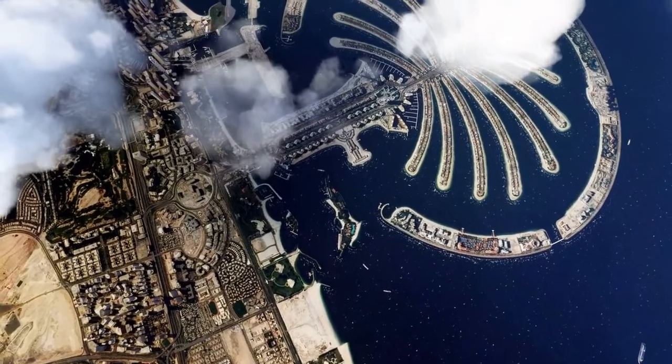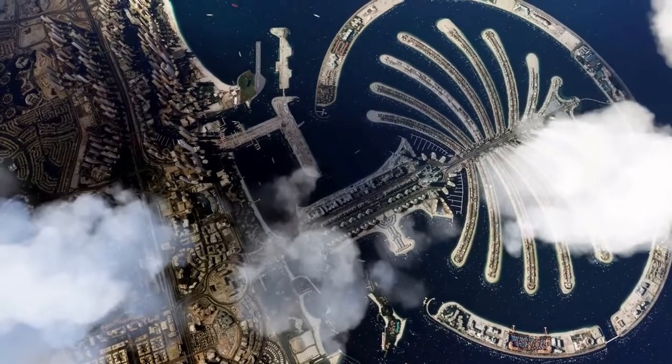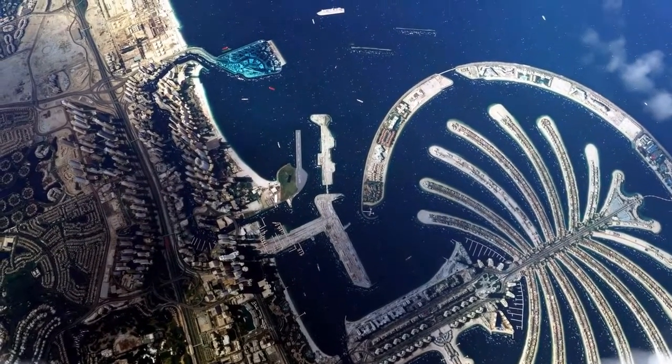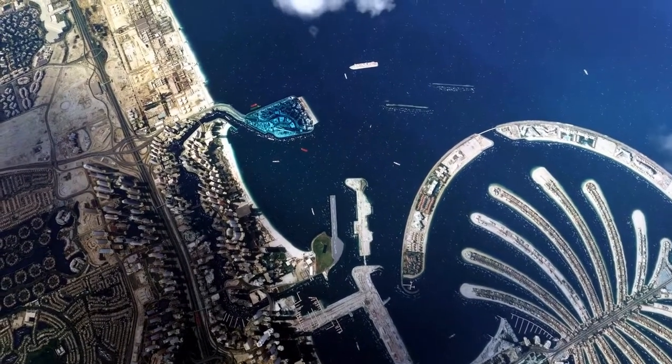To determine the scope of the Palm Jumeirah project, more than 100 studies were commissioned. Civil engineering, marina design, transportation, and technology were all considered key parts of the project.